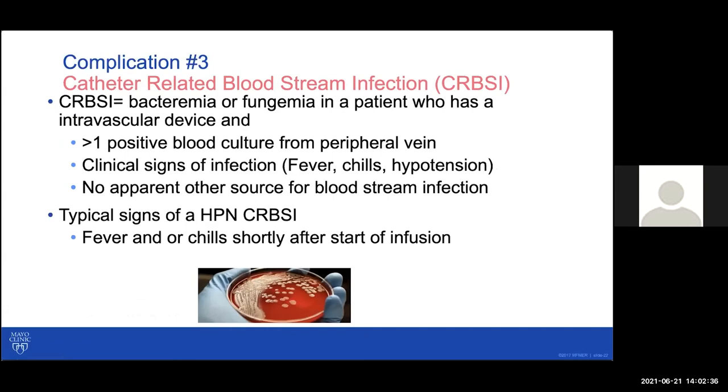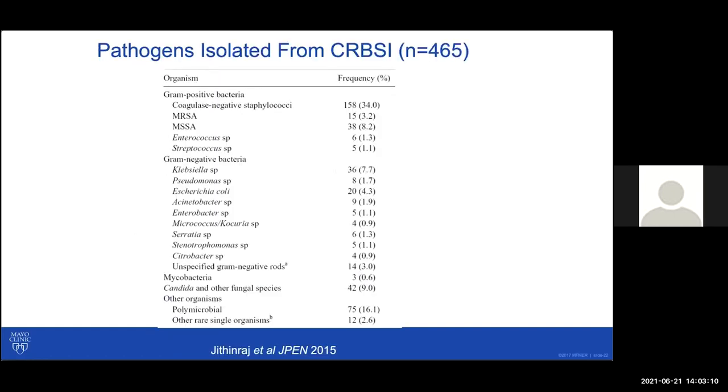Another complication we worry about is catheter-related bloodstream infections. This can be quite serious because the tip of your catheter is right at the level of the heart or just above, so infection can get bad pretty quickly. The catheter is also very frequently removed when patients are evaluated for this. Here's some of our published experience looking at what the typical causes and bacteria are, and the frequency we see in our practice.